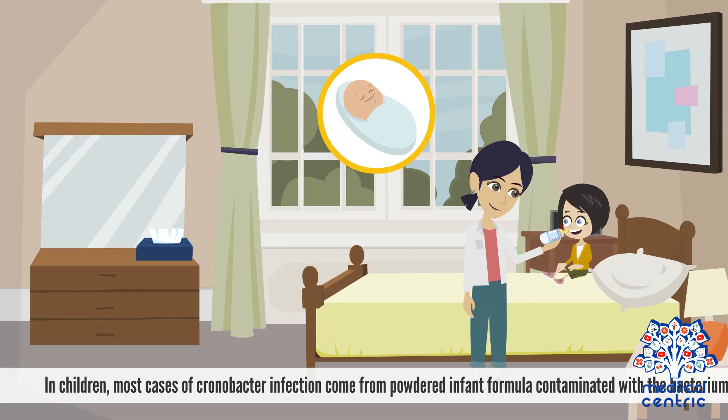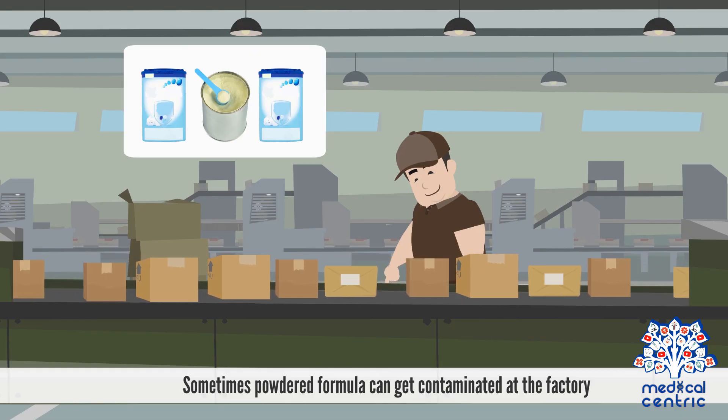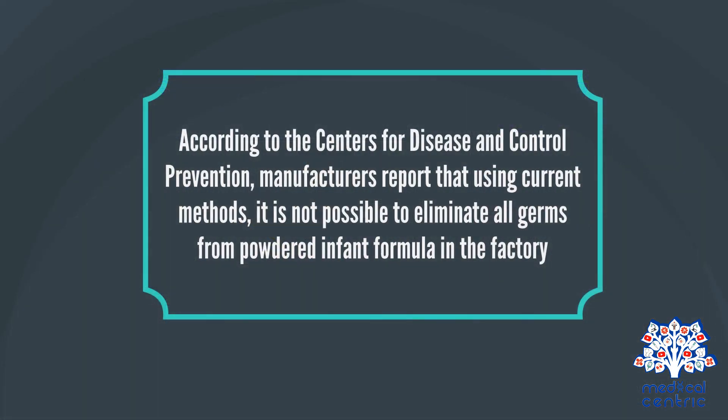In children, most cases of Chronobacter infection come from powdered infant formula contaminated with the bacterium. Sometimes powdered formula can get contaminated at the factory. This could happen if contaminated ingredients are used to make the formula, or if the formula powder touches a contaminated surface in the manufacturing environment. According to the Centers for Disease Control and Prevention, manufacturers report that using current methods, it is not possible to eliminate all germs from powdered infant formula in the factory.